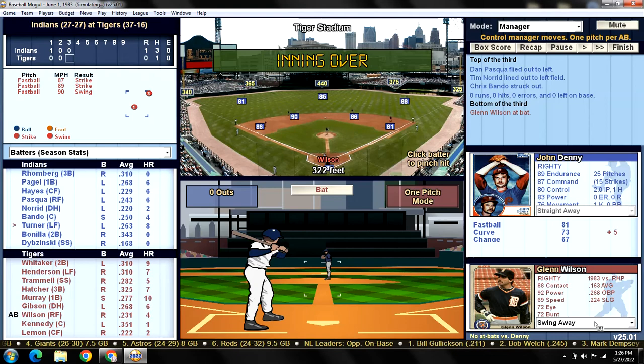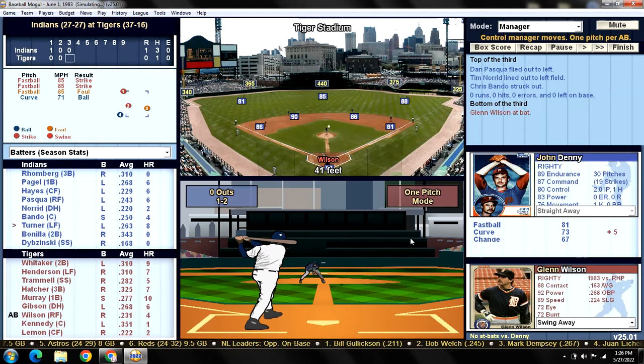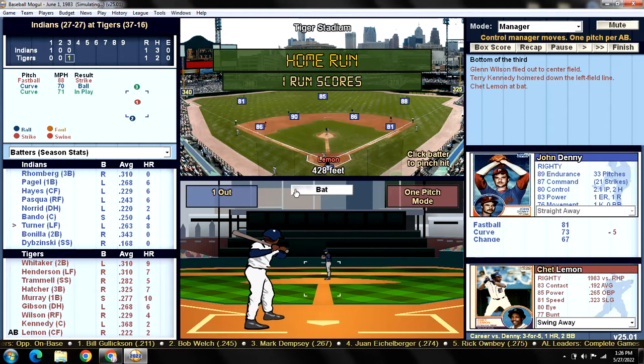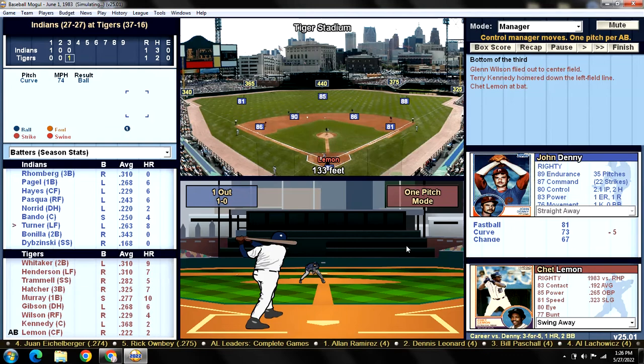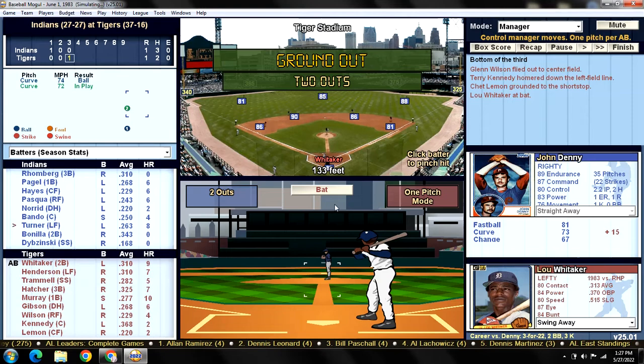Bottom of the third — Glenn Wilson flips it out to center where Von Hayes makes the catch, one down. Terry Kennedy up next — he has been amazing for us. He hits one off the scoreboard, 428 feet, going oppo taco! That makes it 1-1 on Kennedy's second home run of the season. Lance Parrish might never get another shot. The game is tied as Lemon grounds out to short, two down. Lou is three for 22 in his career versus John Denny, and he strikes out. We even it up at one on Kennedy's second homer.